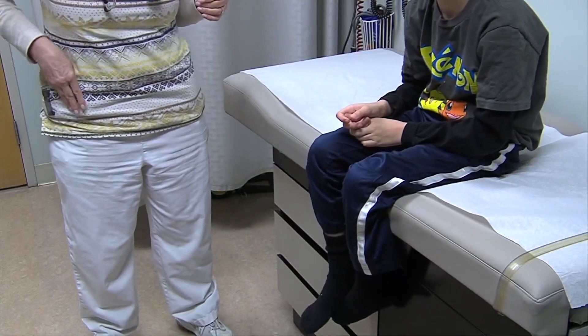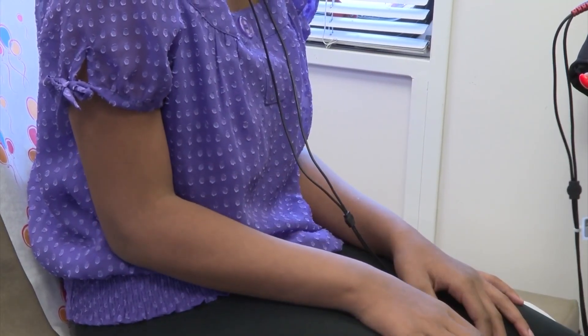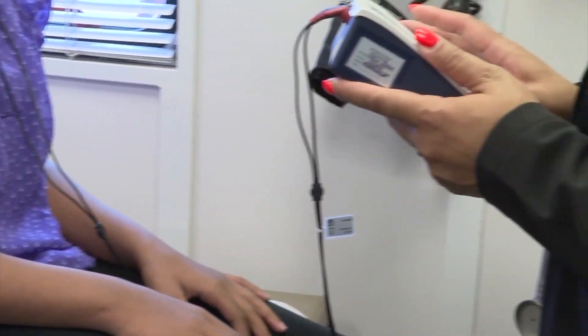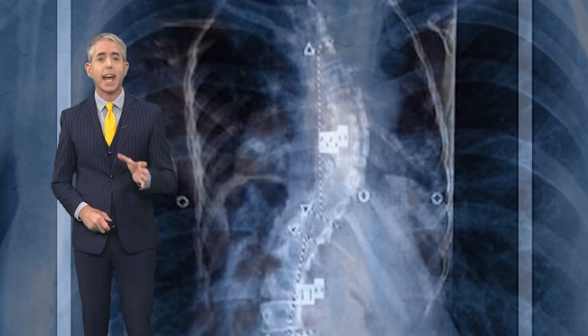They'll do a screening exam at school, which involves looking at them from the front, looking at them from the back, looking for asymmetry of their shoulders, their hips, their spine. Dr. Keck says if there is rotation of their ribs, that's when an x-ray is needed, and it's important to catch it early.